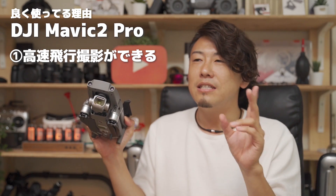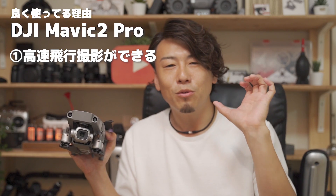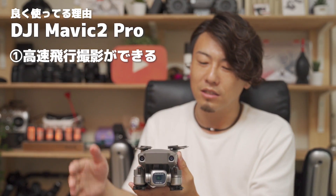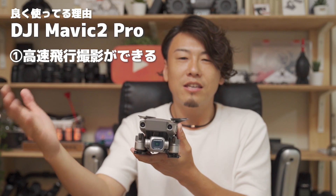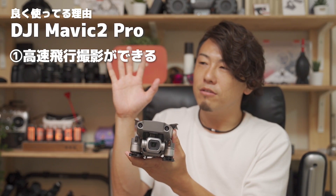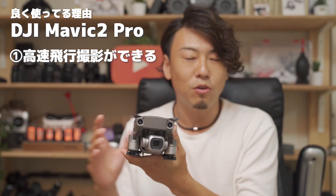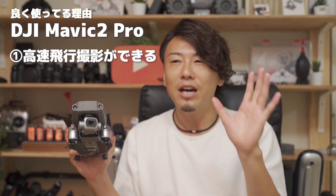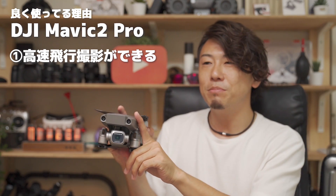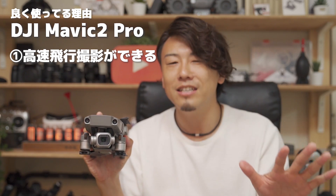マビックエアーは2.3分の1型CMOSセンサーといって、一般的にスマートフォンに搭載されてる小さなセンサーが積んであります。それでも十分綺麗なんですけどね、1インチセンサーの方が光をたくさん取り込めるし、綺麗ではあると。あとね、運動性能的には、最高スピードで言うとマビックエアーが68.4キロ、70キロギリでないぐらいで、マビック2プロは72キロなんですよ。